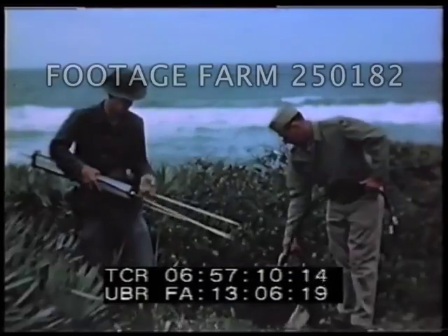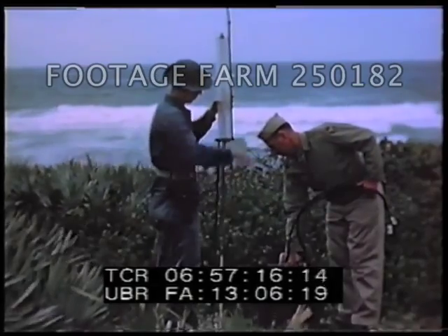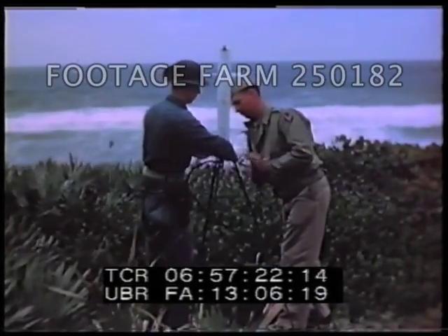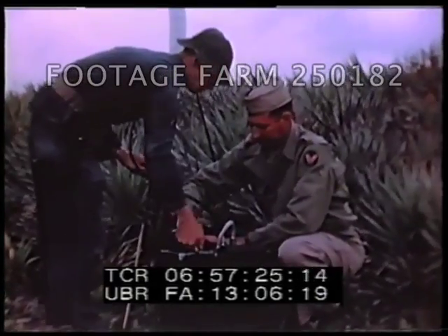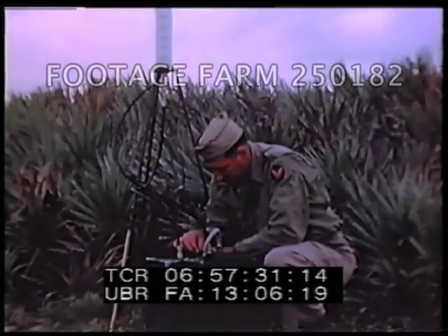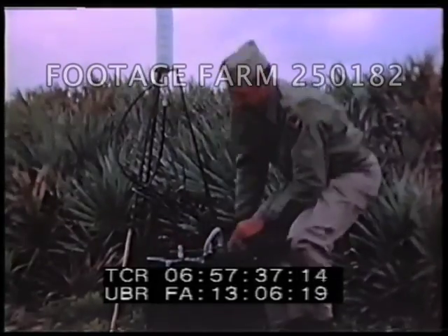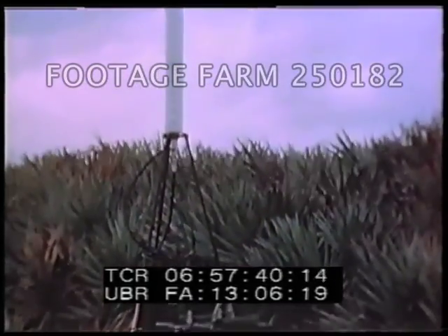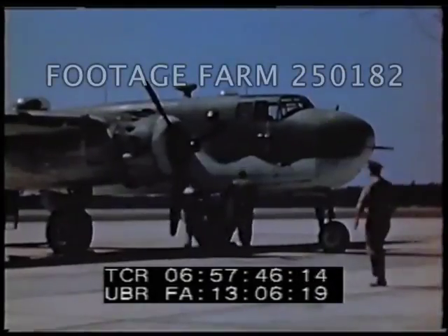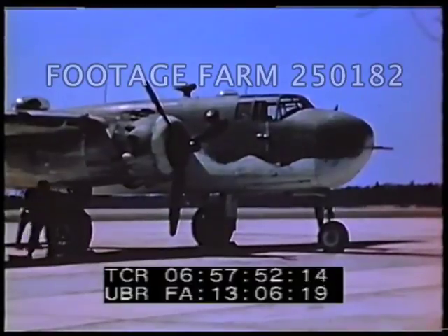The battery-operated BUPs is to be set up at a point on the beach. The total time required for setting up BUPs is approximately two to three minutes. Its average operating time without recharging is eight to ten hours at ordinary temperatures. Here we see the antenna tripod being erected and the receiving and transmitting antenna cables being plugged in. The BUPs is now turned on to the standby position, where it is ready to use at a moment's notice but is not actually transmitting. Meanwhile, a B-25 equipped with an SCR-717B radar is making ready to take off.